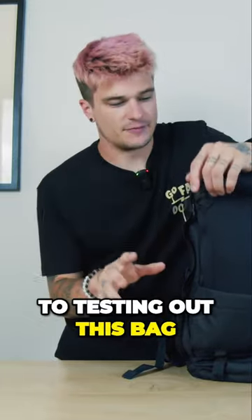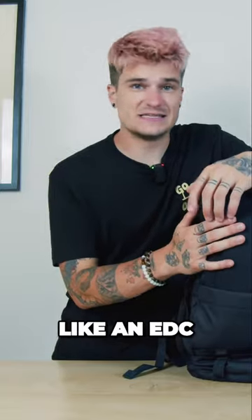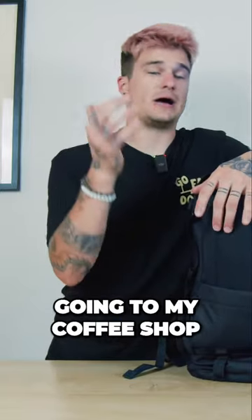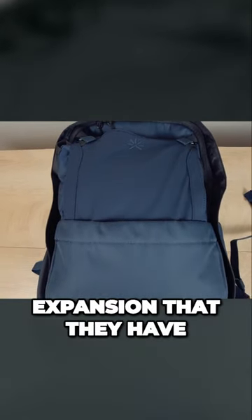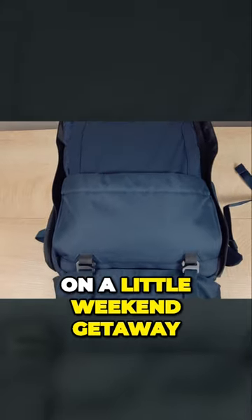When it came to testing out this bag, I tried it a couple times as an EDC for part of the week, going to my coffee shop, and then I converted it to the 30-liter expansion and took it on a little weekend getaway.